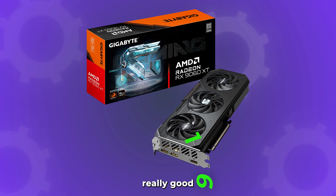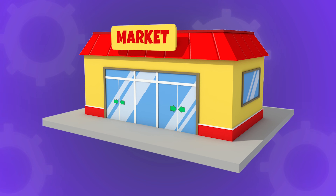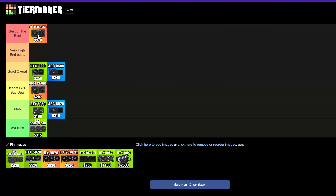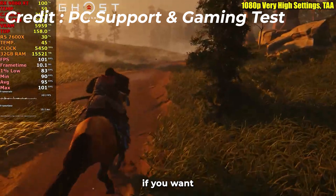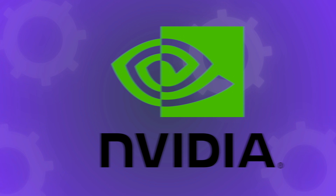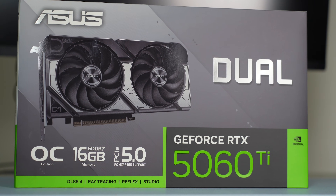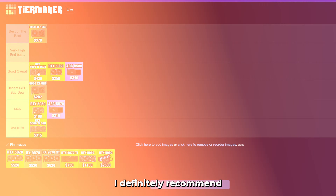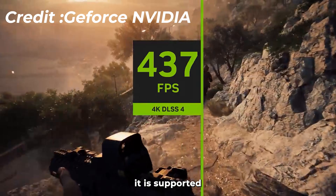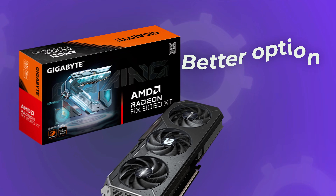The RX 9060 XT 16GB model is actually really good. If you have around $300 to $400 to spend, this will be one of the best price-to-performance GPUs on the entire market — I'm putting it in the best-of-the-best tier. You'll be playing at 1440p without issues, or 1080p with very high frame rates, and VRAM won't be a problem. The NVIDIA alternative is the RTX 5060 Ti 16GB, which is around $50 more. Even though it's also great value, it's not as strong a deal as the 9060 XT. If you want NVIDIA's feature set — DLSS and better ray tracing — go with the 5060 Ti, but for pure price performance the 9060 XT wins.